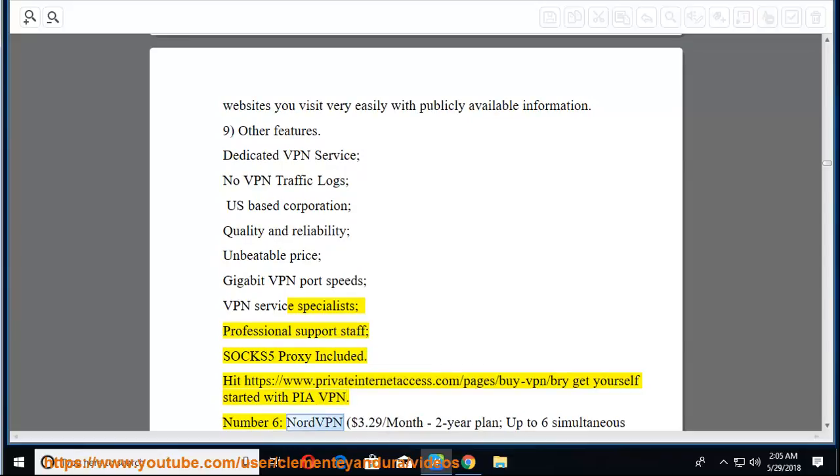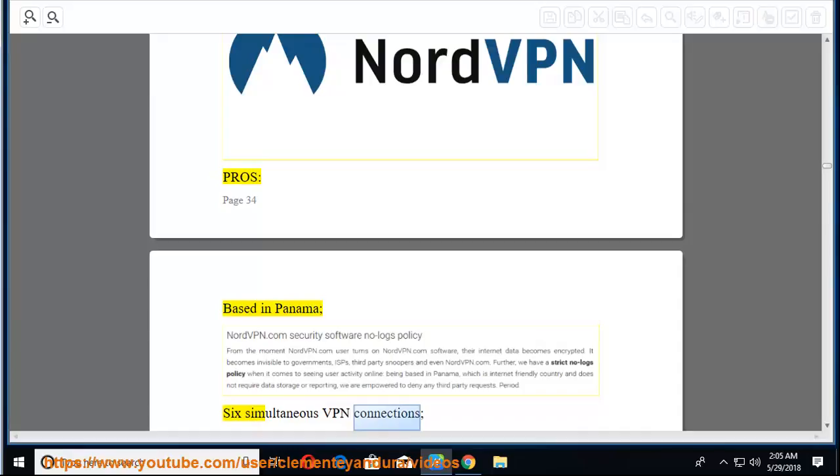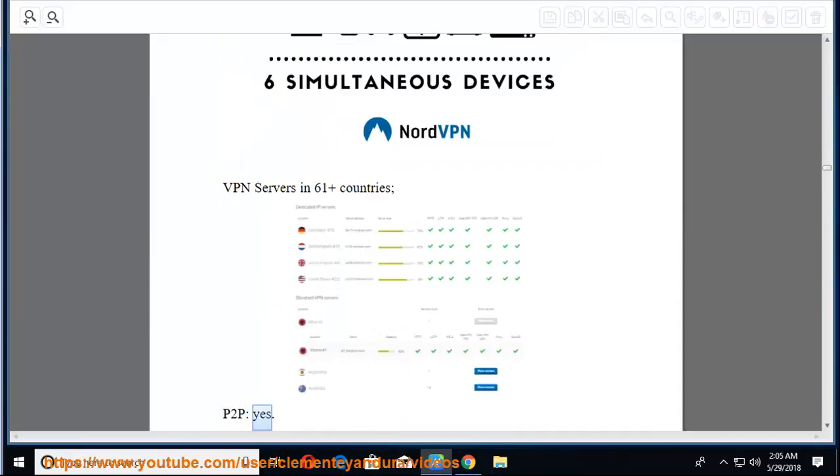Number 6: NordVPN at $3.29/month on a 2-year plan, with up to 6 simultaneous devices. Pros: based in Panama, 6 simultaneous VPN connections, VPN servers in 61+ countries, P2P yes.